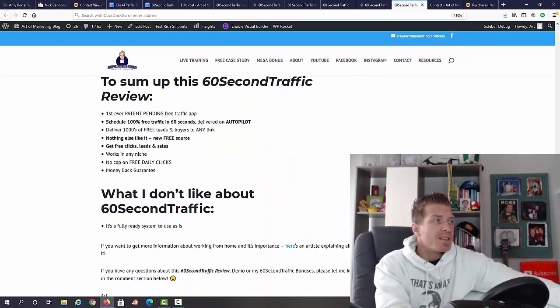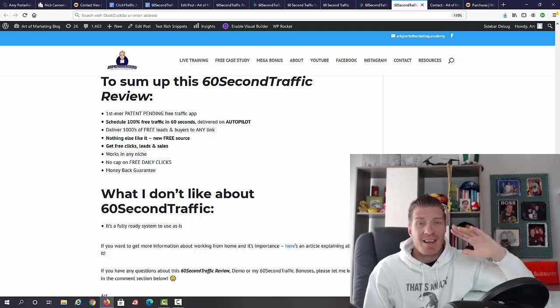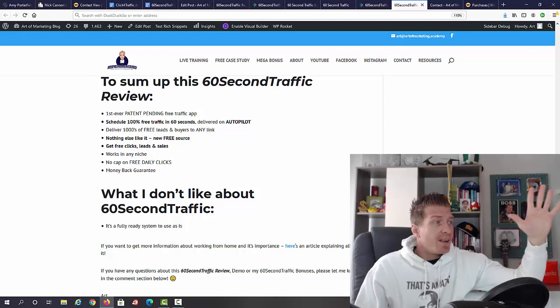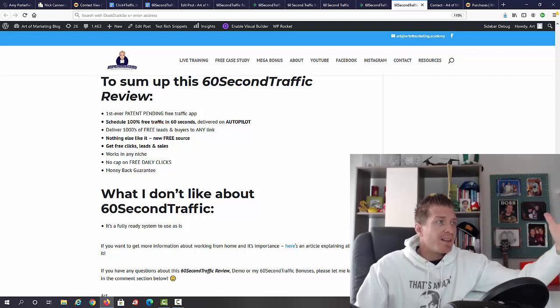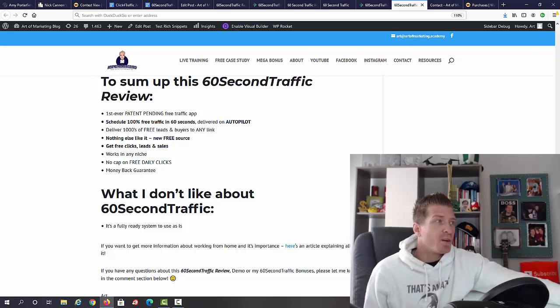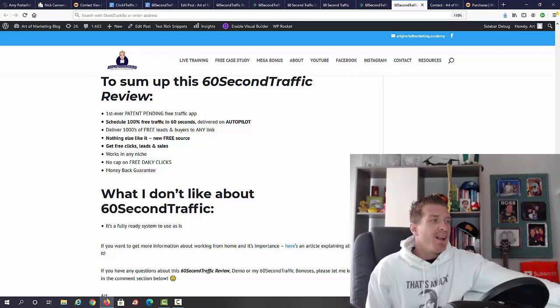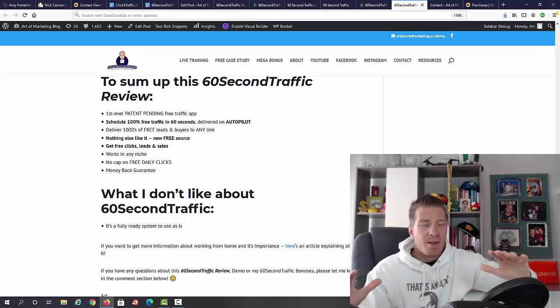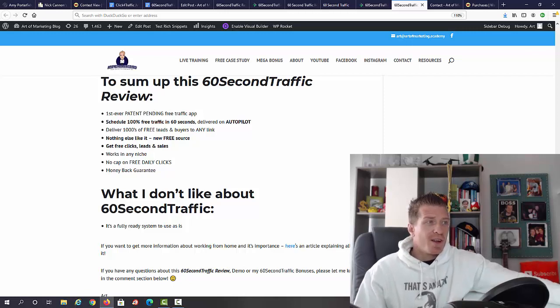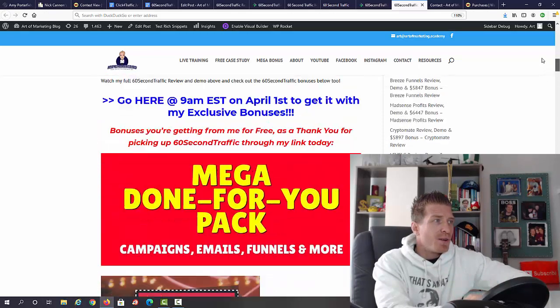To sum up the 60 Seconds Traffic review: this is a patent-pending technology, you can get free traffic in 60 seconds delivered on autopilot, potentially thousands of free leads and buyers, works with any link, up to 15 posts per day or unlimited with the OTO, free clicks leads and sales, works in any niche, no cap on free daily clicks, and there's a money-back guarantee. What I don't like: it's a system that's already set up and you can't change it — you have to use it as-is. That said, it's a traffic source, so if it works, it works.